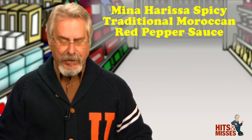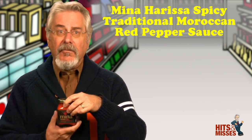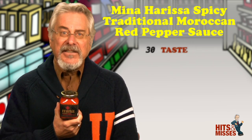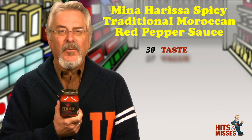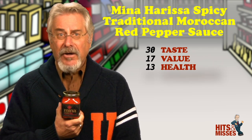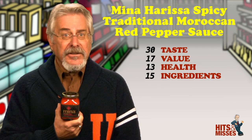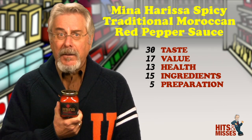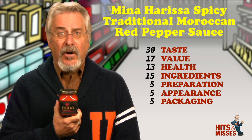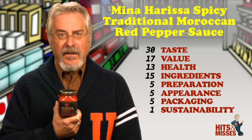Mina Harissa spicy traditional Moroccan red pepper sauce — it's a hit. When most people think of hot and spicy these days, they think of Mexican. Well, think again. This Moroccan sauce has one of the cleanest burns and best mouthfeels that I've ever tasted. Very simple ingredients: red bell peppers, red chili peppers, extra virgin olive oil, white vinegar and salt. That's it — and it's nice and thick.